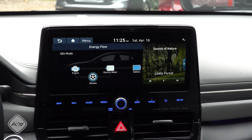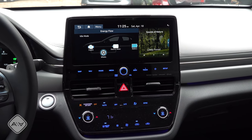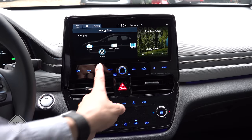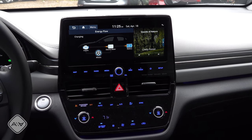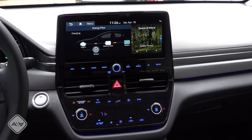You will notice that if I go over to the energy information screen and then start the automatic climate control down here, because it is cooler outside, the engine actually starts up and you can see it is generating electricity and sending it over to the battery — because that is how it heats the cabin.